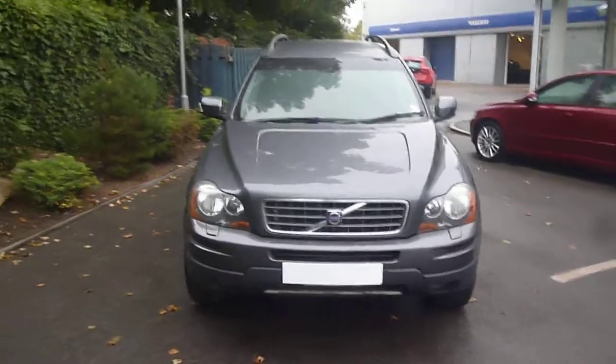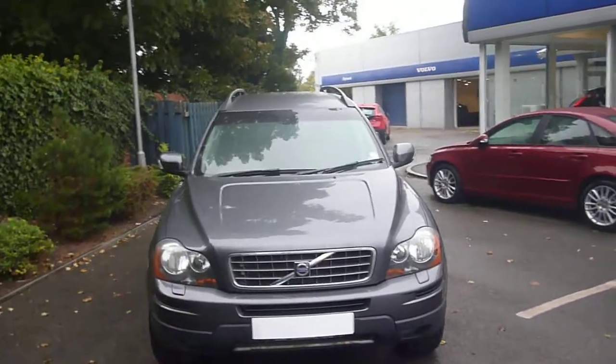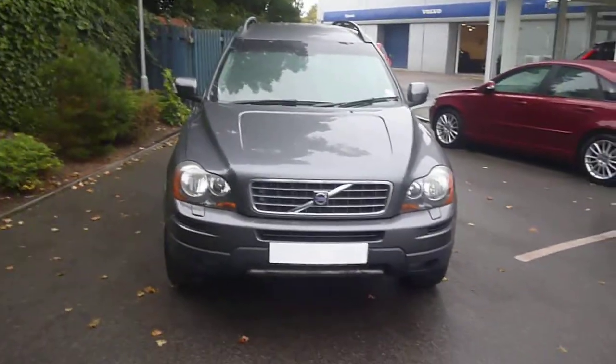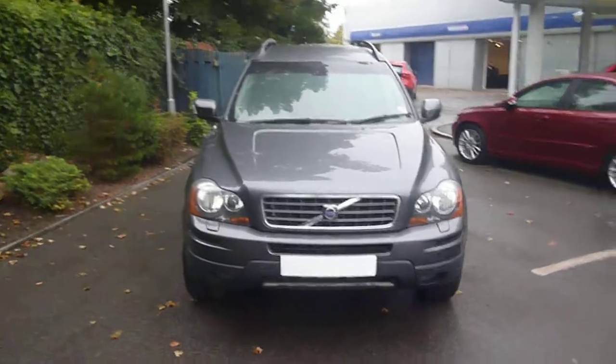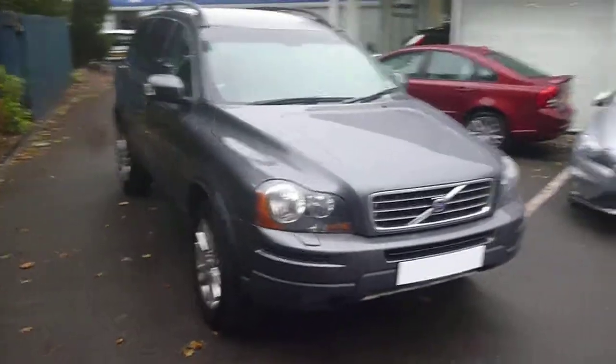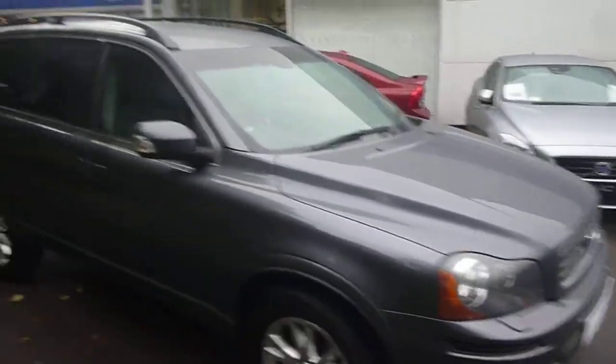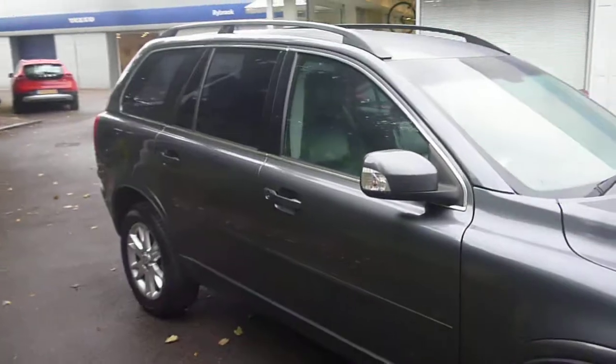Welcome back to DealerPX here at Rybrook Volvo Chester. Here we have a XC90, registration NH06VWS. We're going to take a walk around this, finished in grey metallic. It was registered on the 7th of the 7th of 2006.